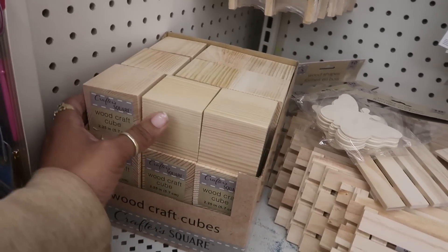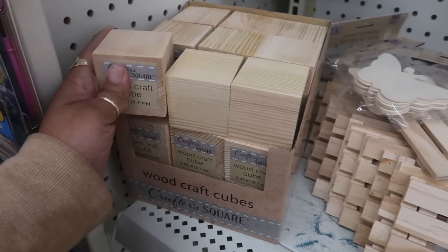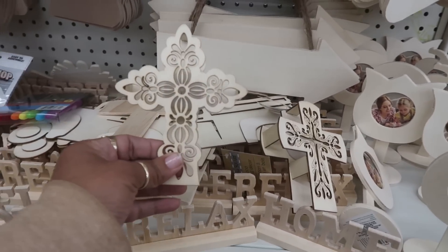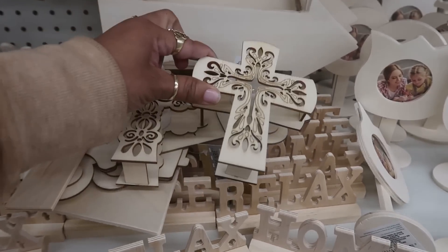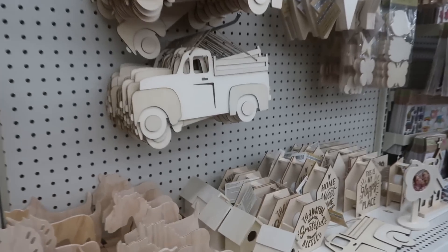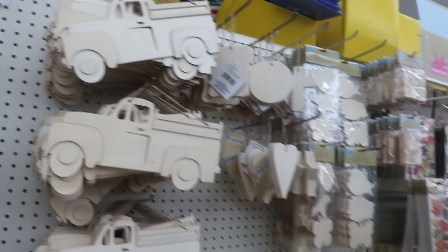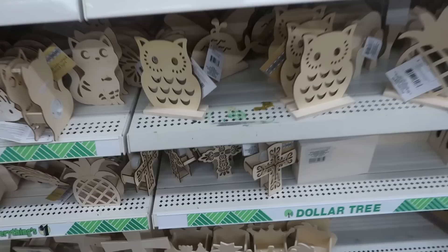Over here in the craft section they have some wood craft cubes - so if you're crafting and need some cubes, you can tell those just got put out. Here's some new little light-up crosses. I see those trucks under there again. Let me see - yeah, there's some hanging up. Still have these, lots of those. What's down there? Oh, there's some more of the crosses.